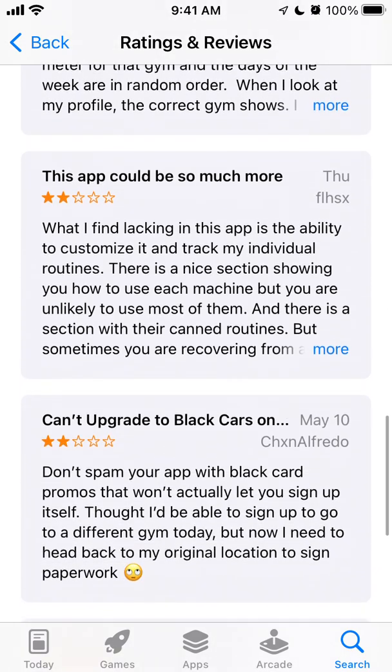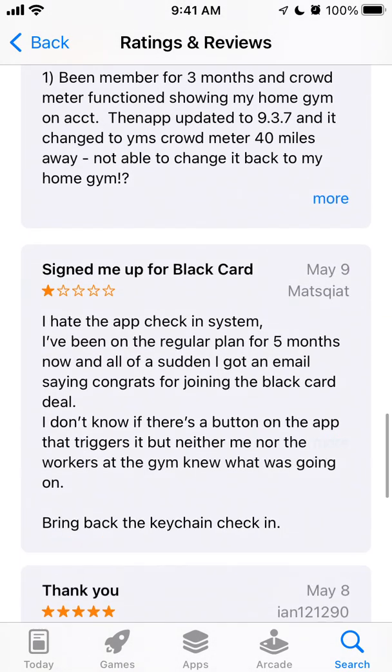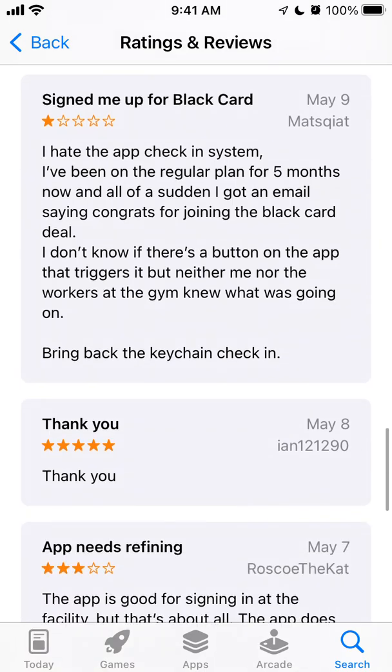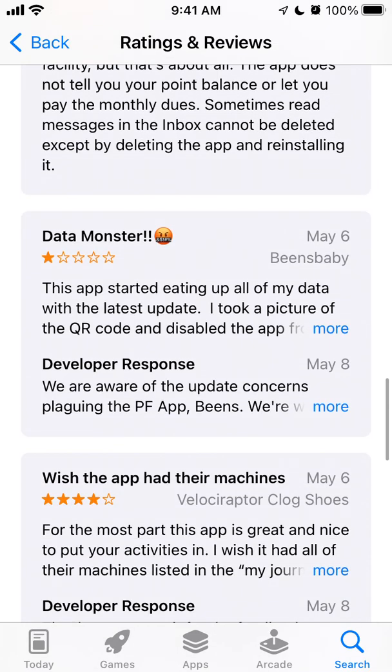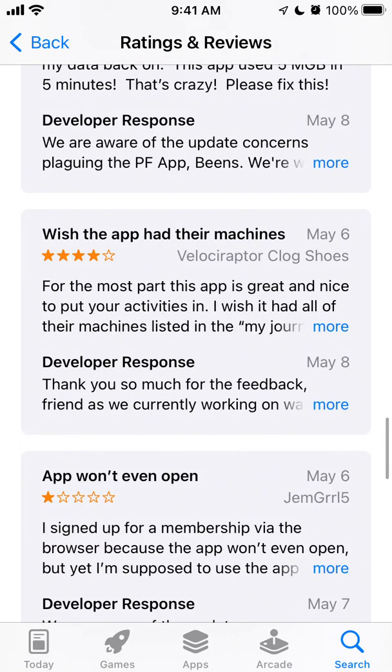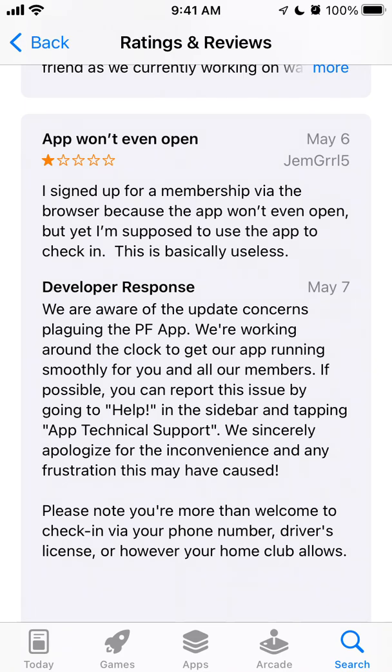This app could be so much more. You can't add a barcode. Some users signed up for the black card, and the app is using all of the data. The app won't even open. One user signed up for a membership through the browser because the app wouldn't open, and yet they're supposed to use the app to check in — this is basically useless. As you can see, the common issue is that you can't check in with the app; it's buggy.